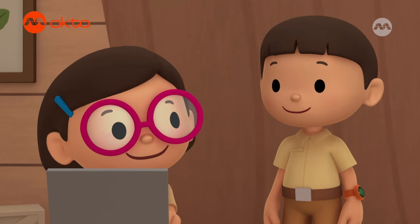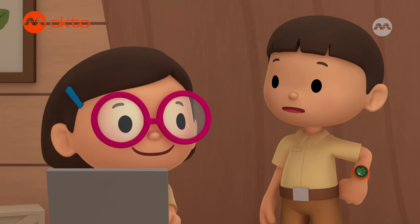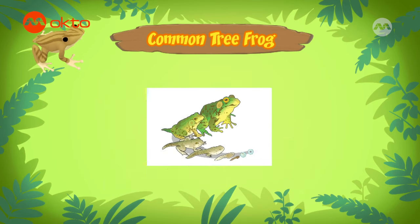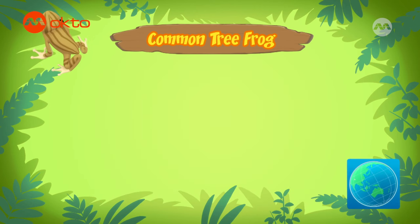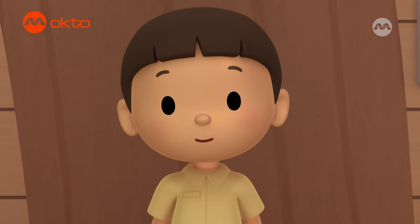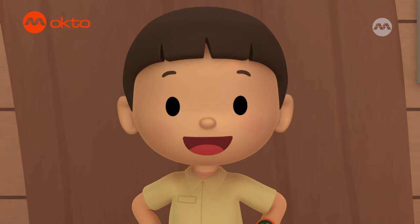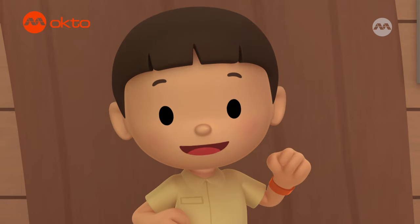I see. So what kind of food do common tree frogs eat? They eat insects and worms. They can be found in all kinds of places with water and trees in different countries in Southeast Asia. I think we should return the tree frog to its natural home, where it can find a lot more trees and food.